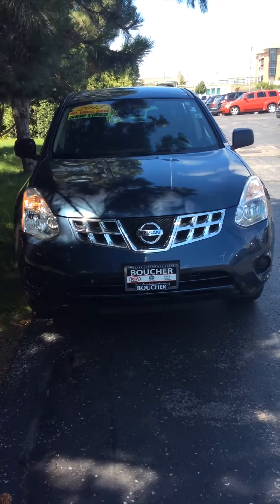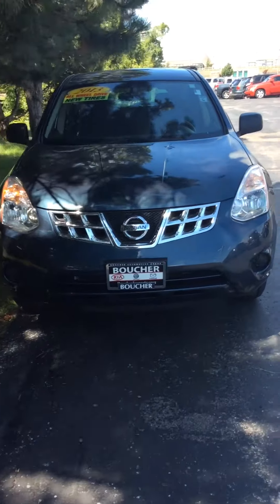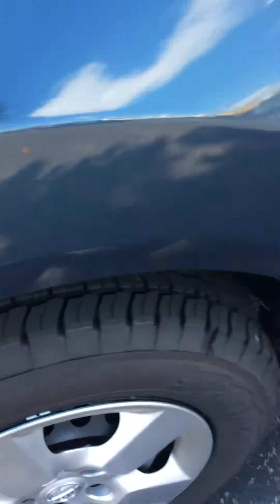Hey guys, it's Sarah here with Boucher Imports of Racine. I'm showing you a 2013 Nissan Rogue. As you can see, it's a really nice blue on the outside. Exterior is super clean — it was a personal leased vehicle. We've got brand new tires on this bad boy.